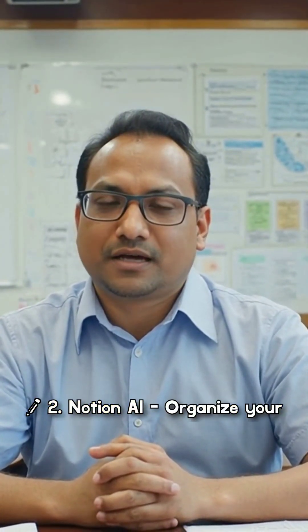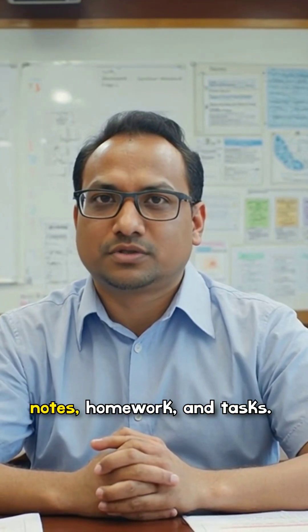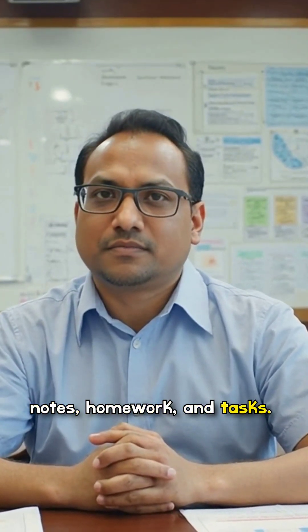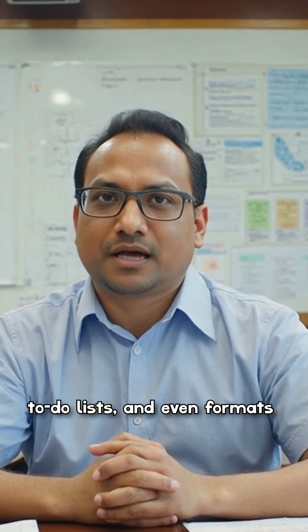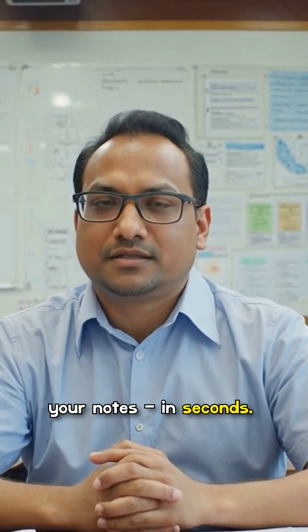2. Notion AI — organize your brain. Notion helps manage your notes, homework, and tasks. With AI, it writes summaries, to-do lists, and even formats your notes in seconds.